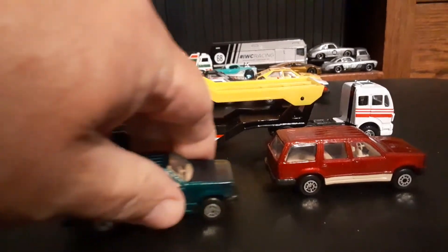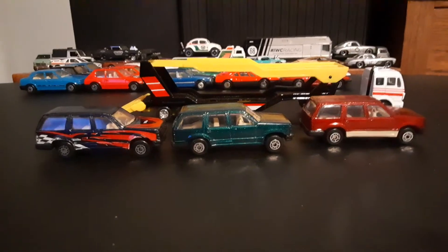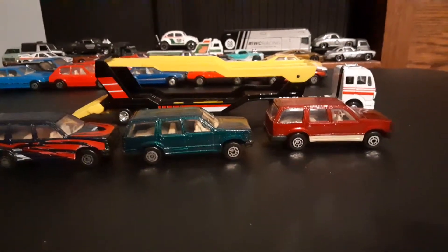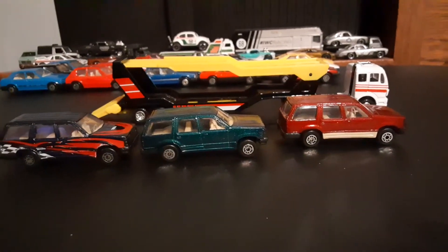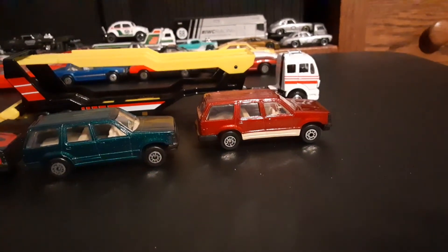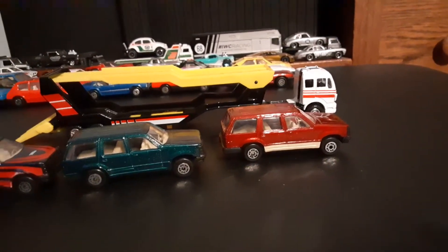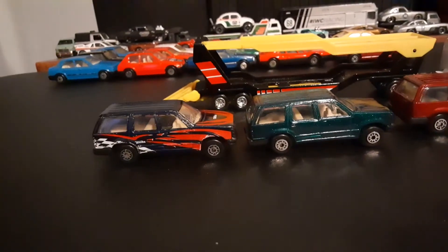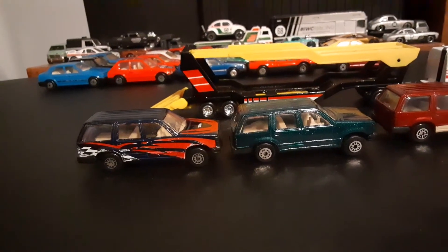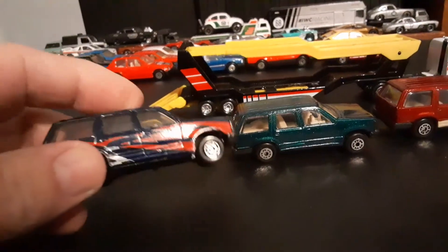So imagine if Ford was sending some cars over to Europe for the European market. I don't know if any of you collectors over there in Europe ever saw anything like this on the roads, because these are monsters — but good models. So I'm actually going to start with this one here.